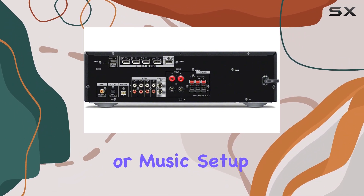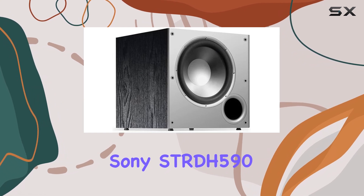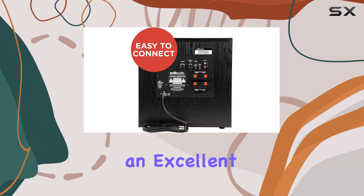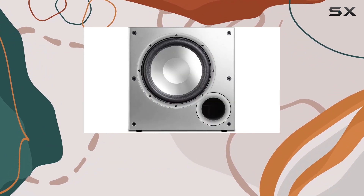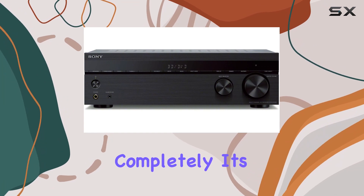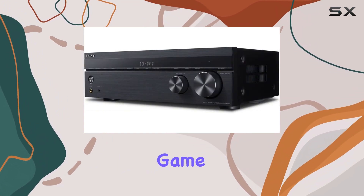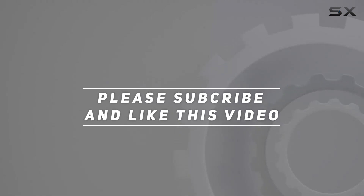If you want to give your home theater or music setup a significant upgrade, this combo of the Sony STR-DH590 AV receiver and the Polk Audio PSW10 subwoofer is an excellent choice. Say goodbye to mediocre sound and hello to an audio experience that immerses you completely. It's time to unbox, set up, and elevate your home entertainment game. Check out the video description for updated pricing, and thank you for watching!